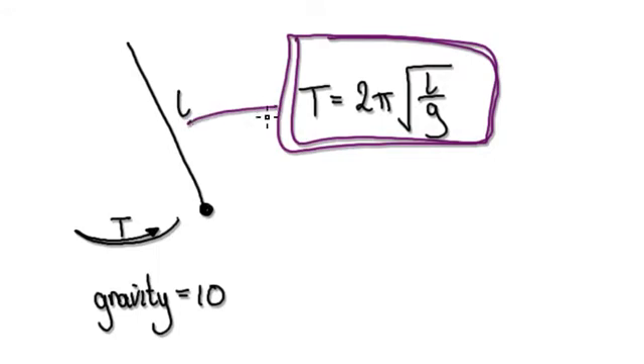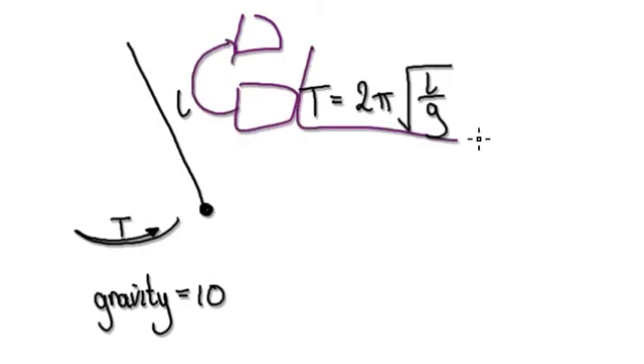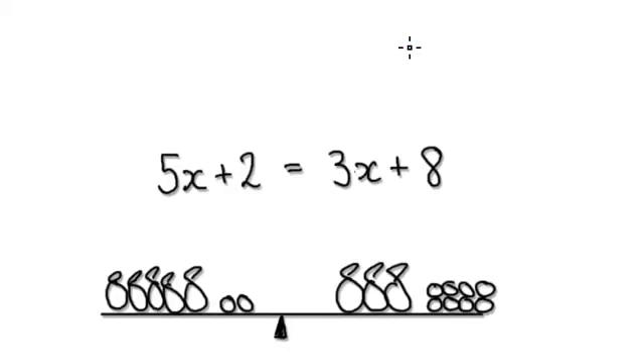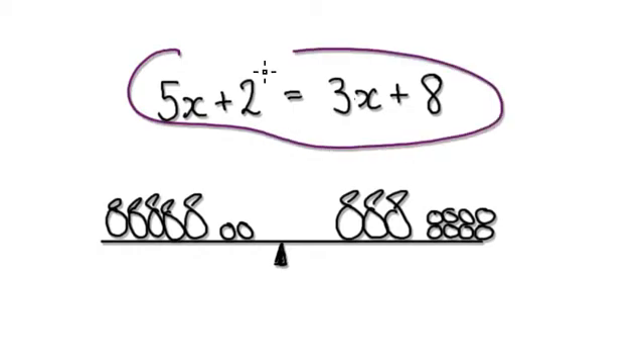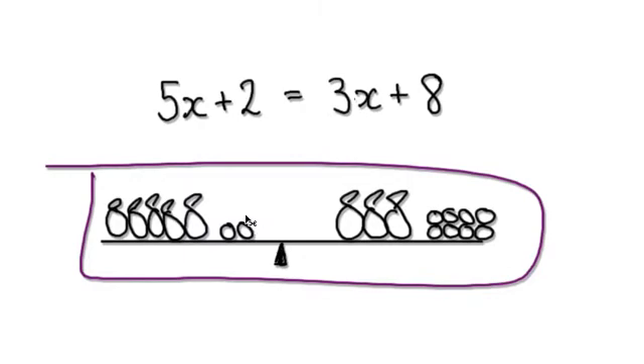So the ultimate aim is to get them to manipulate algebra. But before they can manipulate algebra, they need to be able to read algebra. Before they can read algebra, they need to understand the concept of equations. Before you can teach them to read algebra, you need to teach them how to solve equations — and we will need to show them how a balance works.